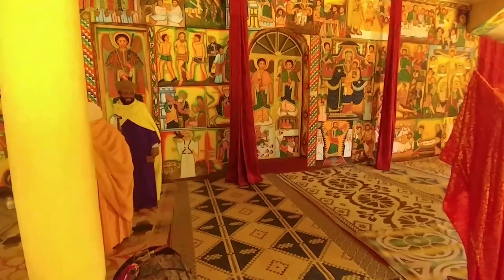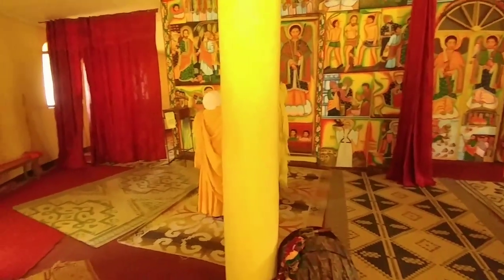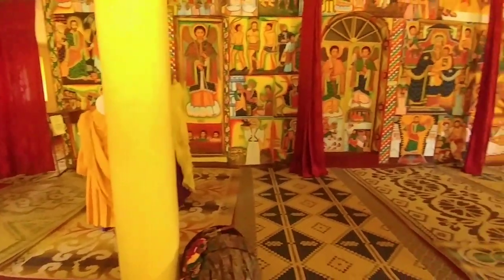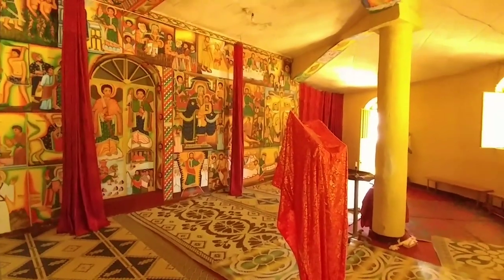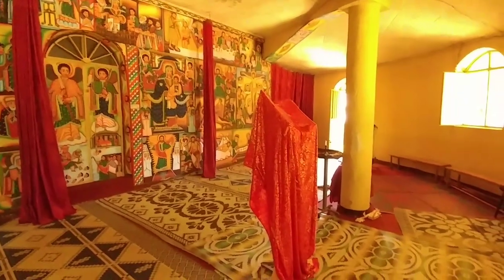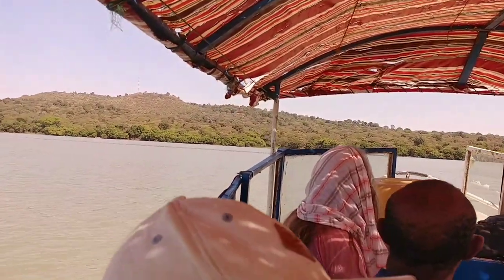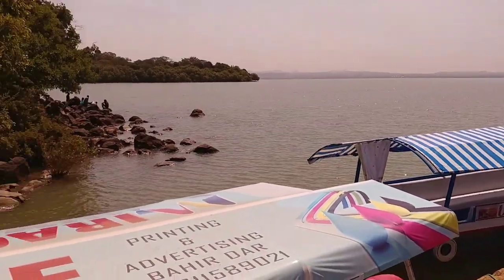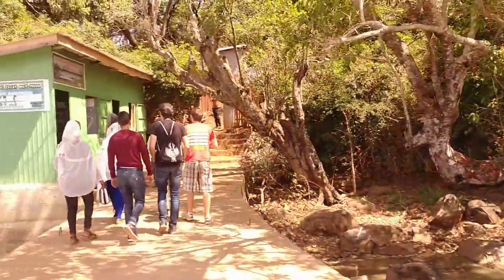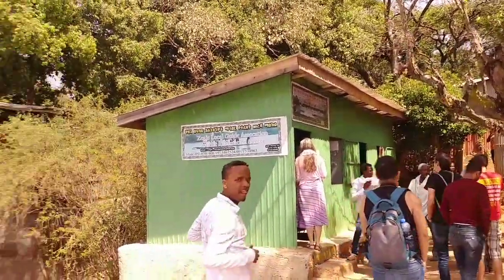Over to the left here is the priest of the temple. It's been interesting watching the local Ethiopians interact with him and get blessed by him — it's a very ritualistic Christianity that they practice here. That was the first monastery. We're going to go and have a look at a couple more. We're just going up to another island now — there's another monastery here. It's very peaceful out here on the lake.